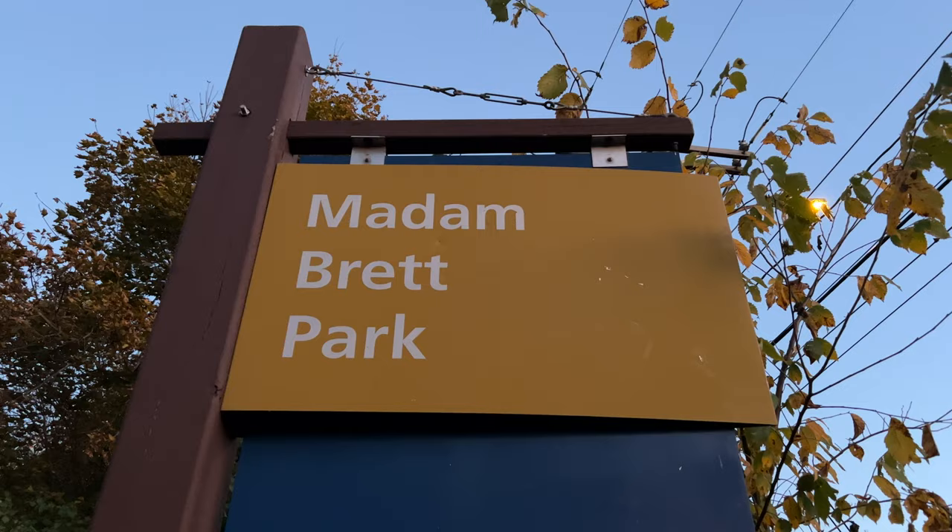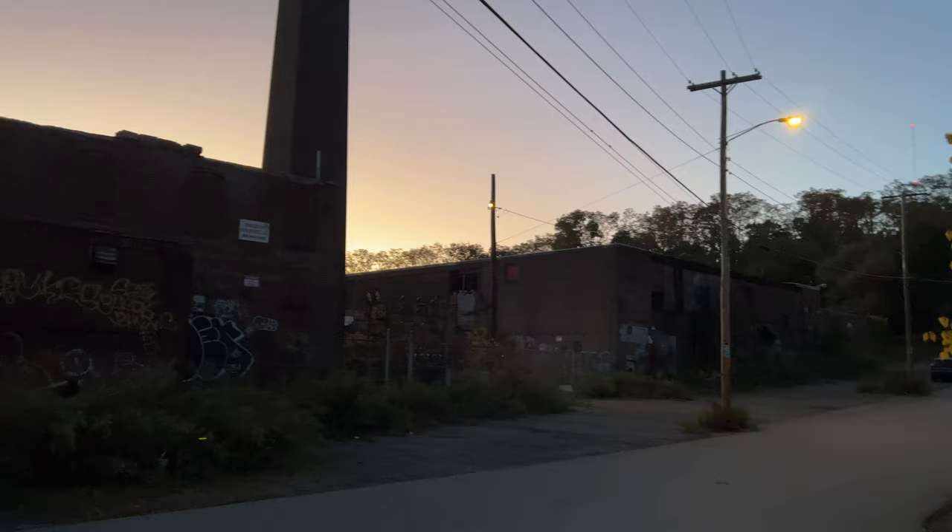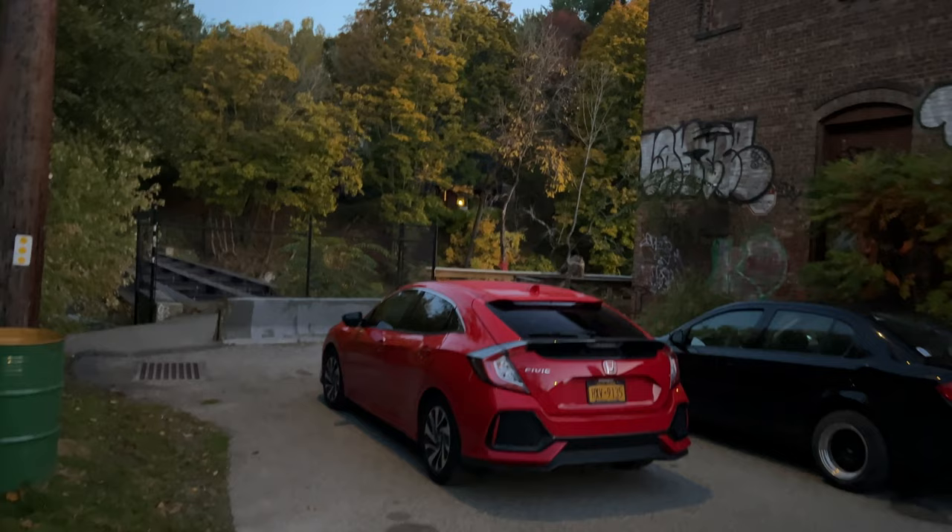Greetings from Madame Brett Park and greetings from Beacon, New York. Here is the yesteryear of Beacon — it is the Hat Factory area which leads us to the waterside.